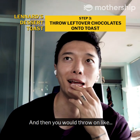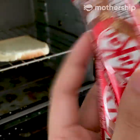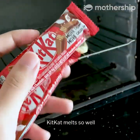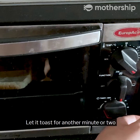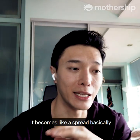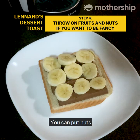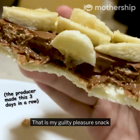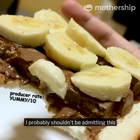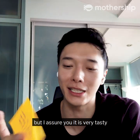Then you throw on any leftover chocolate that you have. Kit Kats are a really good example because Kit Kats melt so well. Let it toast for another minute or two and all the milk chocolate melts into a spread basically. You can put fruits like bananas or dried cranberries, or nuts if you want to get fancy with it. That is my guilty pleasure snack — I probably shouldn't be admitting this because it sounds disgusting, but I assure you it is very tasty.